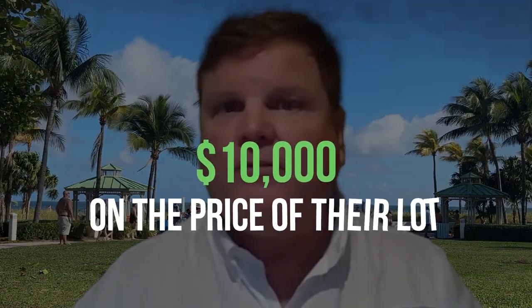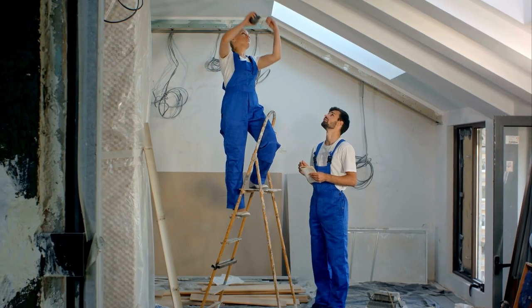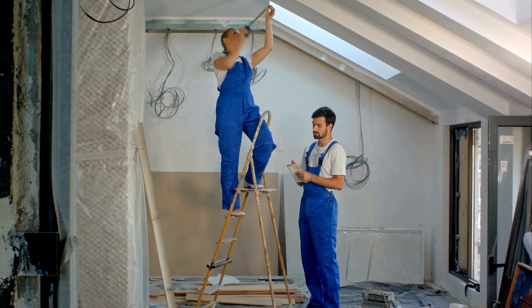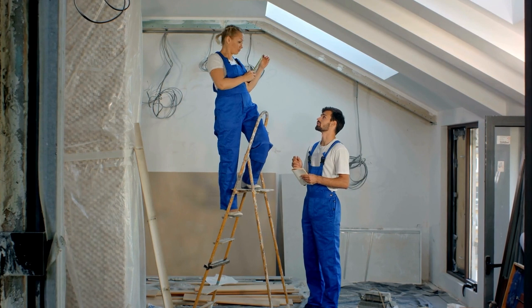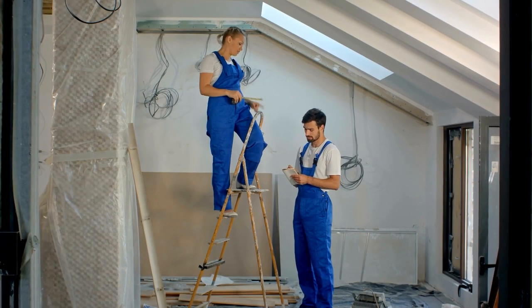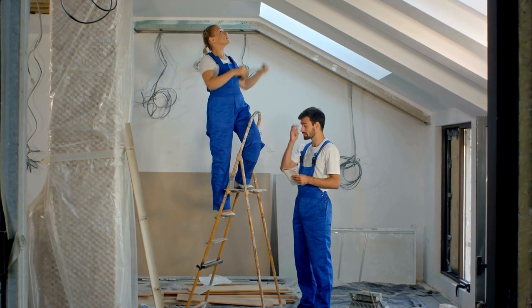For example, one of our clients — we came in and helped them with new construction. By getting involved early enough, we actually ended up saving them $10,000 on the price of their lot. The builder wanted to charge them a lot premium for a lot they had already looked at because the builder's price changed, and they were going to try to pass that price change on to our client. So if saving $10,000 by using a team of experts like me and my team is of interest to you, listen on.